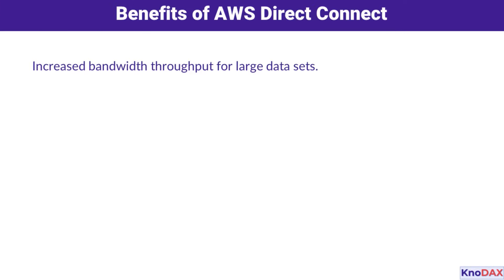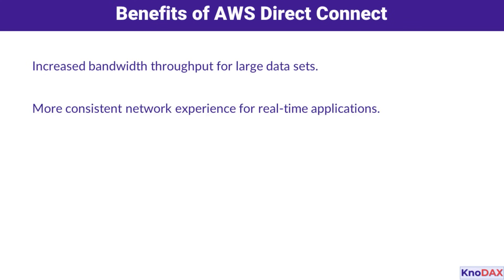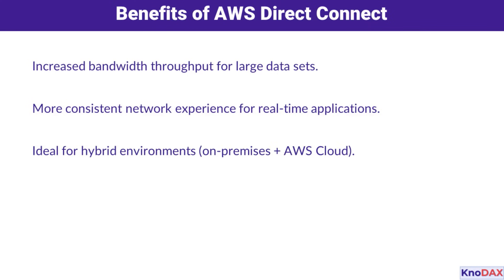Now let's talk about the benefits. It provides increased bandwidth throughput, which is great for transferring large datasets. Plus, it offers a more consistent network experience, perfect for real-time applications. If you're running a hybrid environment — combining on-premises systems with the AWS cloud — Direct Connect can be a real game-changer.